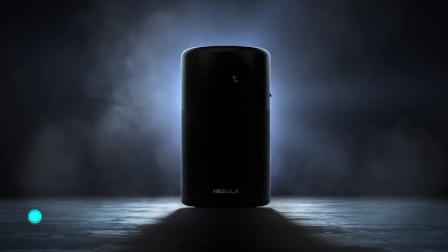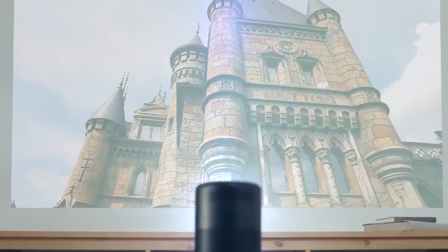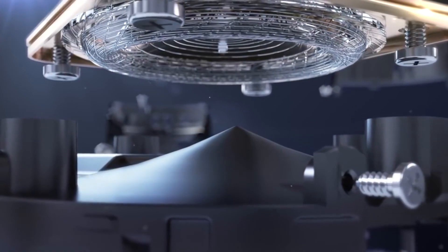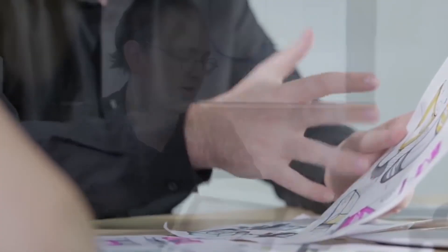Capsule. With this 100-inch projector, the user can see a movie anytime and anywhere. The compact gadget is equipped with an omnidirectional 5-watt speaker and runs on Android. The device is capable of projecting a 20-100-inch image from a distance of 1.5-10 feet.